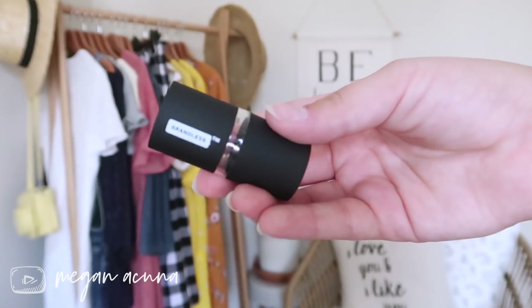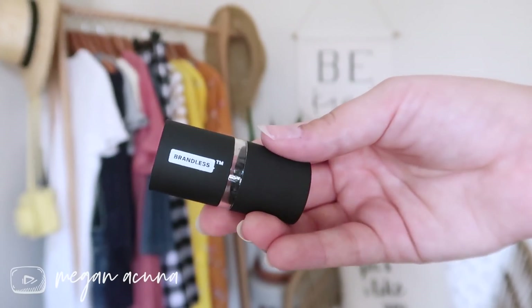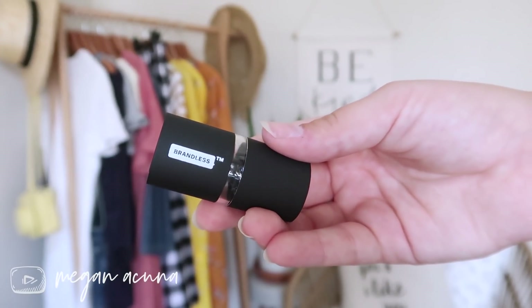The next thing is this dual-ended sharpener. I really like this because it catches all the shavings in the middle but still has a really clean design. It has a nice black matte finish and two different sizes — one for chubby sticks or thicker lip pencils and the other for eyeliners and lip liners. It's really sharp so it doesn't cut into the side of your pencil and take off too much, which means your products actually end up lasting way longer when you use this.